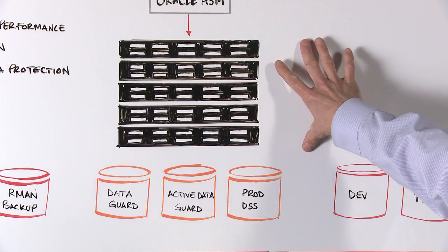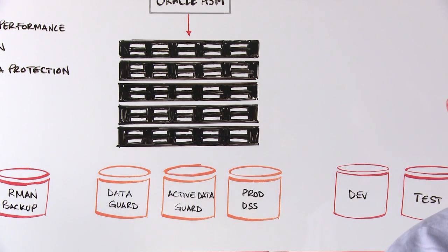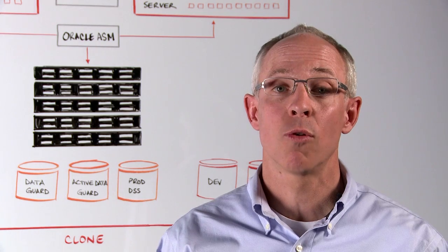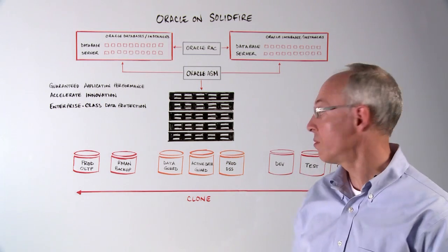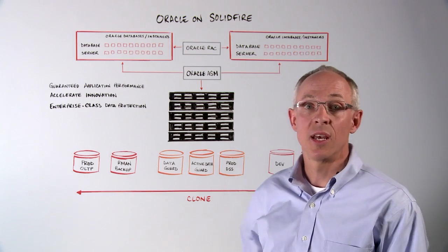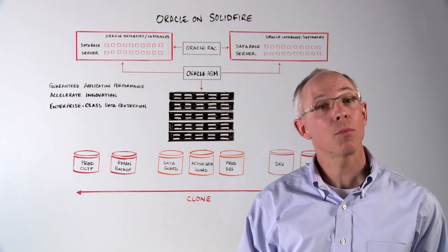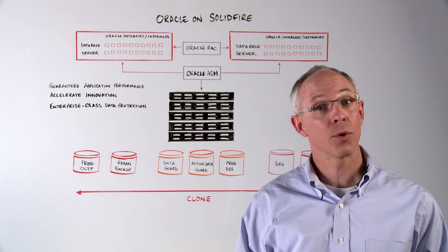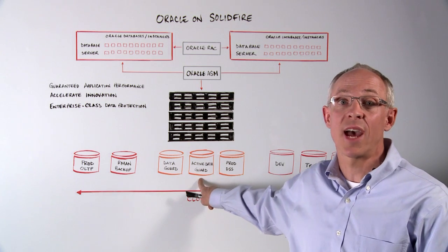An entry five-node SF9010 cluster delivers 375,000 IOPS. Coupled with our fine-grained quality of service, you get guaranteed application performance and faster query response times. SolidFire is well-suited for disaster recovery applications. An all-flash SolidFire array deployed as a DR target can apply random updates quickly, reducing data guard lag. Our burst quality of service feature can accommodate the variable workloads associated with active data guard.